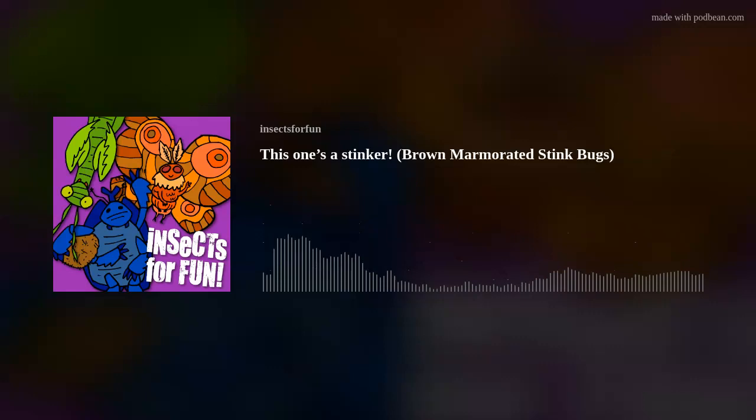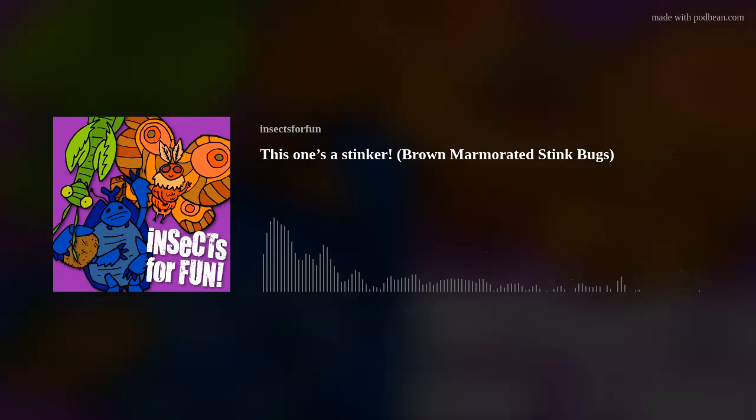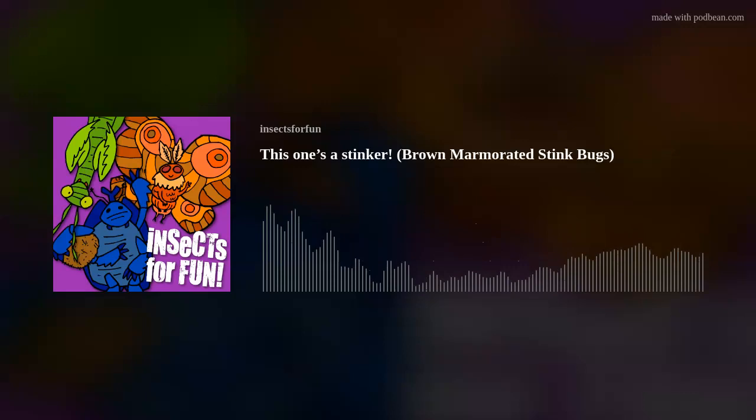We've talked a lot about what these stink bugs eat and how we can get rid of them, but are there any animals that willingly eat these? The answer is yes. A majority of these are other arthropods, like spiders and predatory insects. The life stage at which these are most consumed happens to be their egg stage. Katydids, crickets, slugs, ladybugs, even other stink bugs will all happily feed on marmorated stink bug eggs. But there is one predator that takes the cake by far, and that would be the samurai wasp, Trisulcus japonicus, which is native to Japan. This parasitoid wasp is responsible for over 50% of egg mortality in a single egg mass.